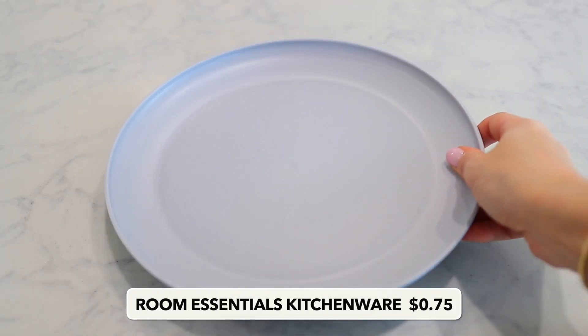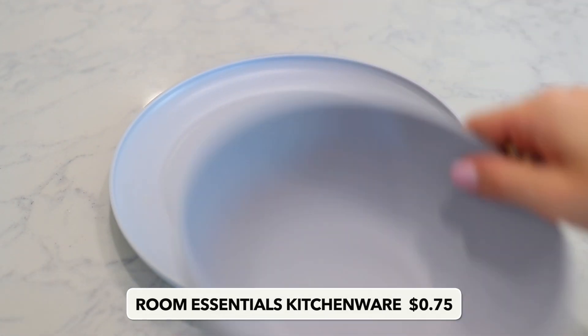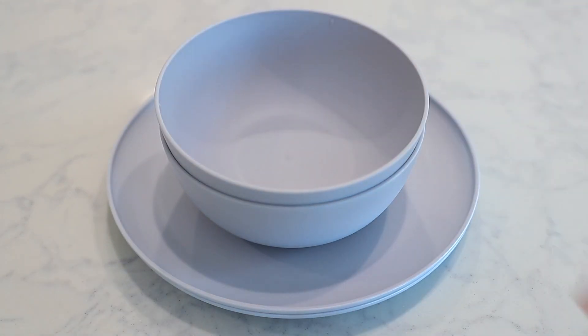These next items are kind of newer to me — I didn't really know they existed — but apparently people have been buying and loving them for years. They're these plastic bowls and plates by Room Essentials, 75 cents a piece. I went to a friend's house recently and noticed how easy and lightweight they were, and she was raving about them. They are BPA-free, dishwasher safe, and microwavable safe. I just love them. I bought them a few weeks ago and I have been using them every single day. They're also great for kids. They come in a lot of different colors, they're easy to clean. I love them.